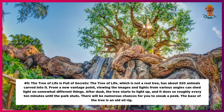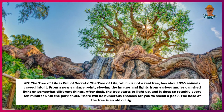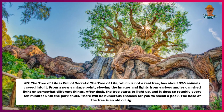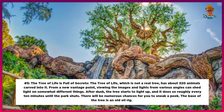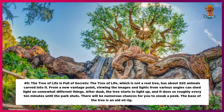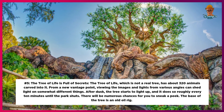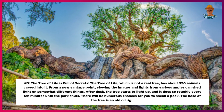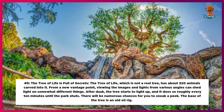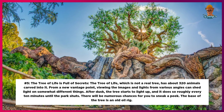Number 5: The Tree of Life is full of secrets. The Tree of Life, which is not a real tree, has about 320 animals carved into it. Viewing the images and lights from various angles can reveal somewhat different things. After dusk, the tree starts to light up roughly every 10 minutes until the park closes, giving you numerous chances to sneak a peek. The base of the tree is an old oil rig.